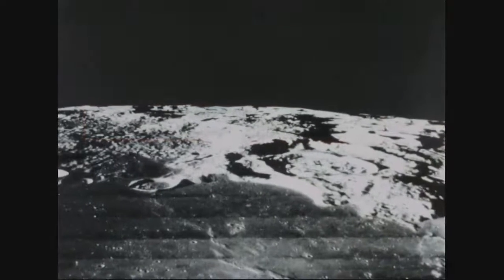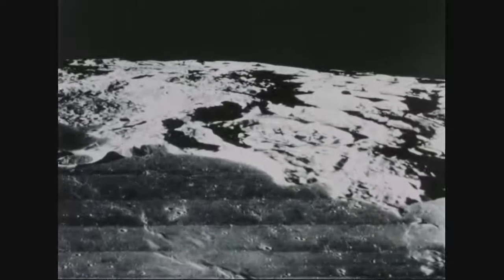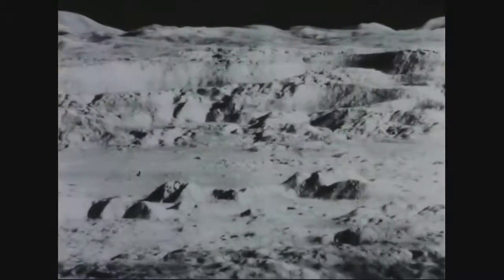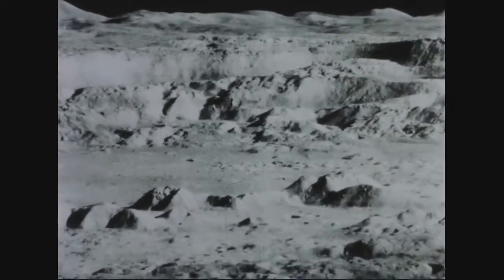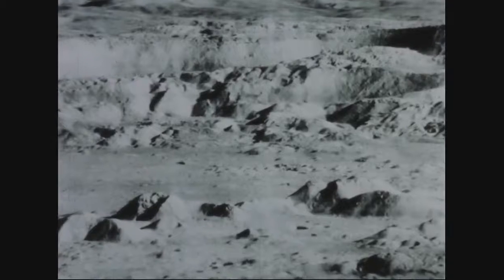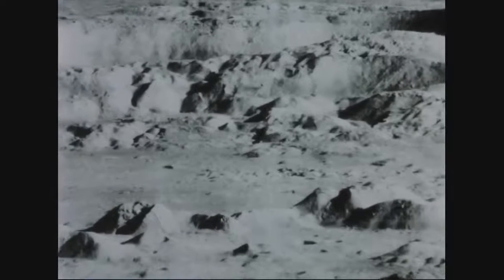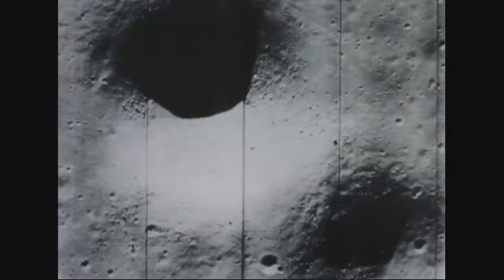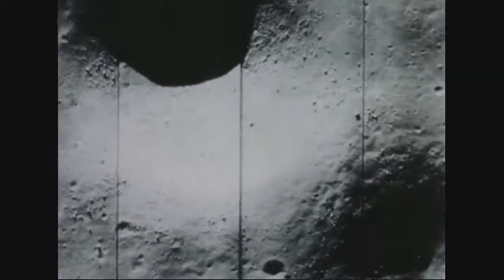The third of these unmanned missions is Lunar Orbiter, in which an orbiting satellite takes pictures of the Moon and transmits them back to Earth. Over 50,000 square miles of the visible Moon's surface have been photographed with 100 times better resolution than has been possible with Earth-based telescopes, and 6,000 square miles of it nearly 1,000 times better.